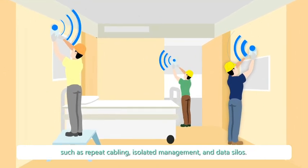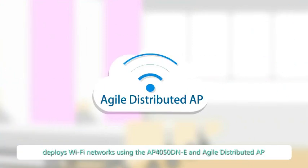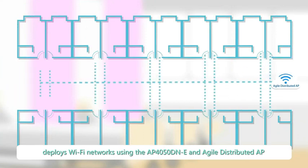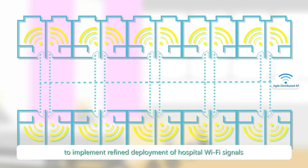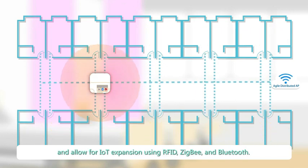Huawei Healthcare Wi-Fi IoT solution deploys Wi-Fi networks using the AP4050DNE and Agile distributed AP to implement refined deployment of hospital Wi-Fi signals and allow for IoT expansion using RFID, ZigBee and Bluetooth.